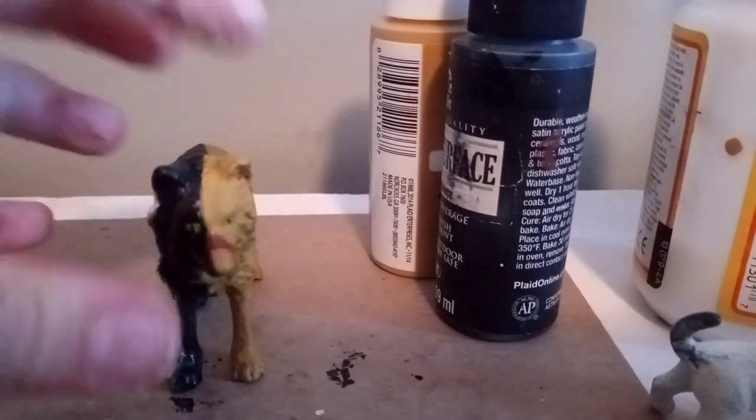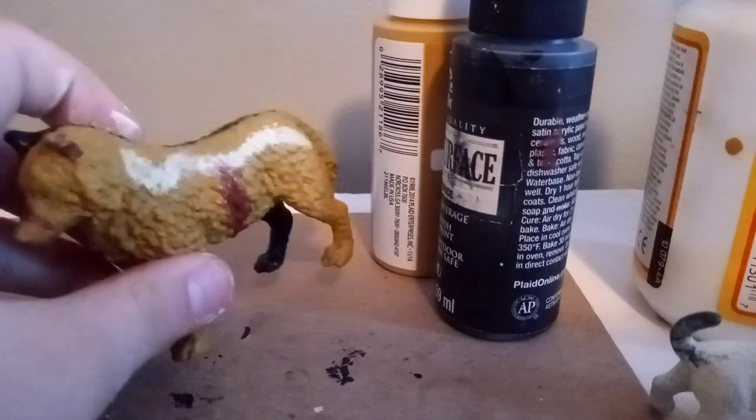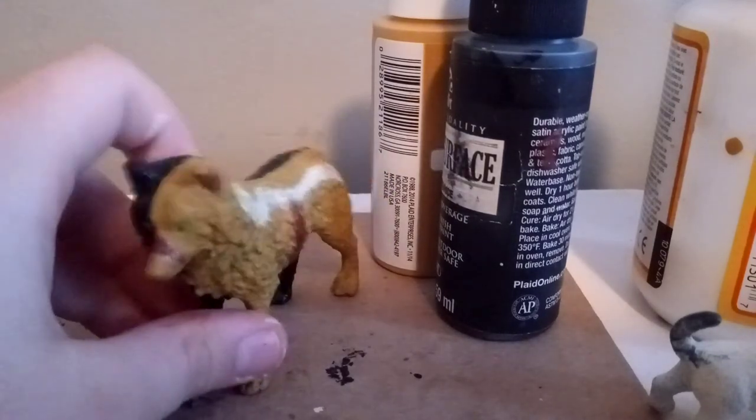Hey guys, AllerunWolves here. I needed to do an overview of this custom. I know I already showed an overview of it at the end of the customizing video, but I still wanted to do an overview of them.